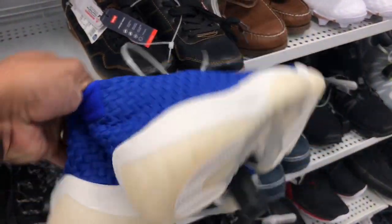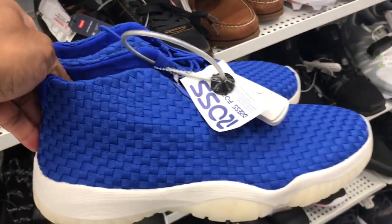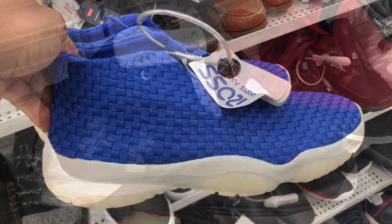Found some of these blue and white Futures. Look kind of dingy. $49.99 is the price point they want for these joints. Almost look like some basket weave material on them, though. Hey, you like it? I love it.